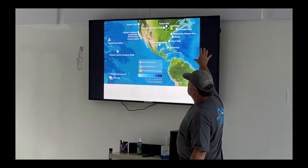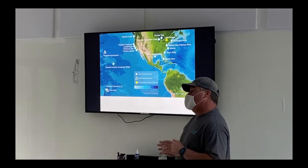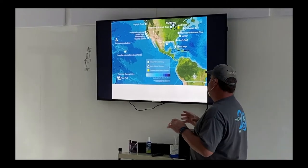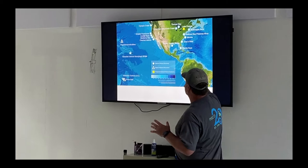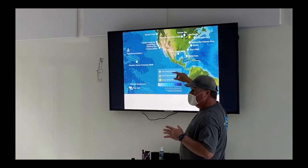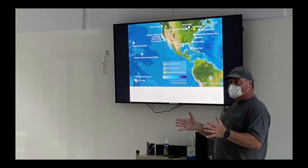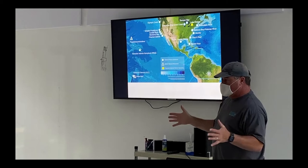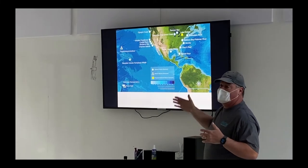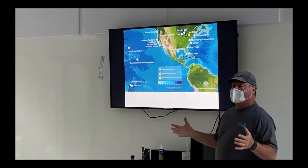This map shows you where the sanctuaries are — those are the circles. The triangles are marine national monuments, but we administer them. There's also a couple of proposed sites. We actually just added the Males-Big Potomac River and the Wisconsin Shipwreck Coast in the last two years. The Wisconsin Shipwreck Coast is in freshwater — it's like a graveyard of ships, a heritage and historic kind of sanctuary.